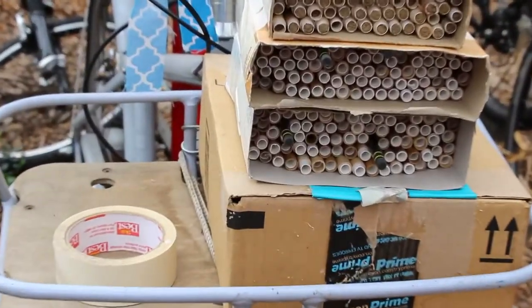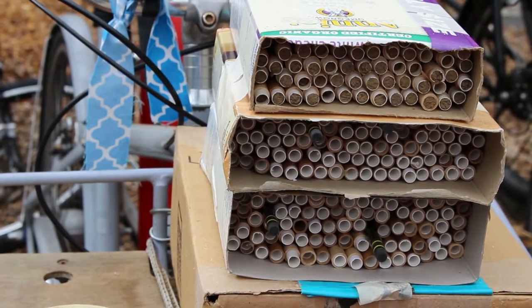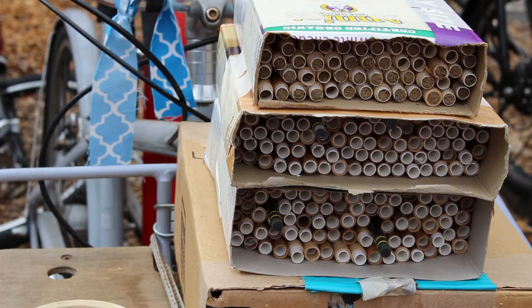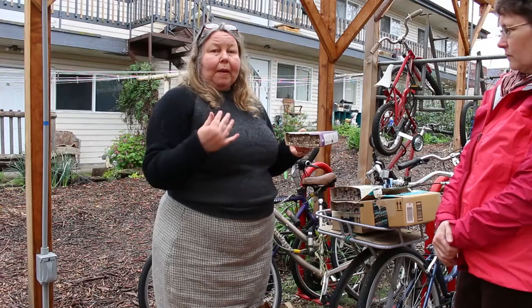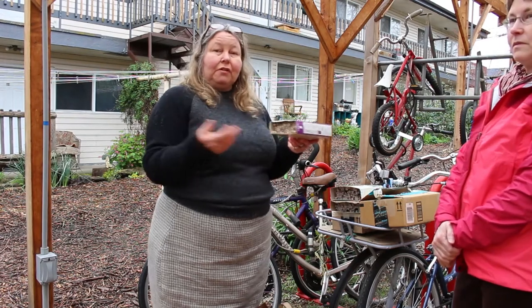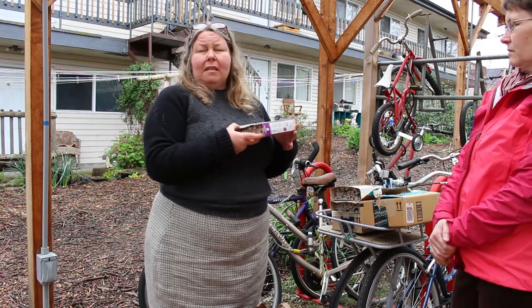The eggs within the tubes will start to hatch — the larva, the little worm inside, will eat the bee bread that the mother left for it, and then it will spin a cocoon around itself. Within the cocoon the larva will pupate over winter into an adult, and then the life cycle starts all over again around mid to late March, depending.